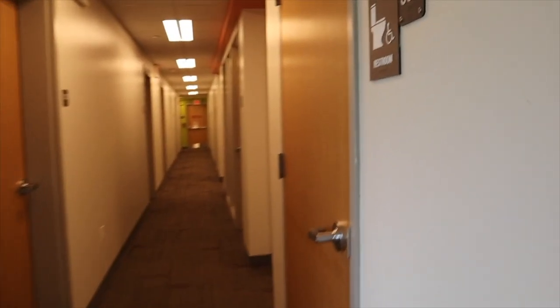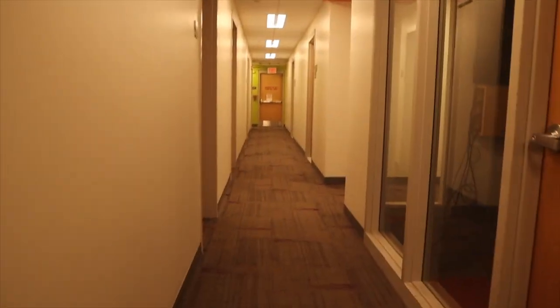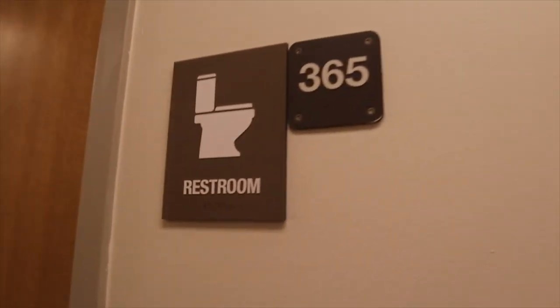When you walk down the hallway, there are rooms and single bathrooms. In the middle of the hallway there's a study room, and at the end there are emergency stairs, and then it goes off into a T-shape and kind of wraps around a little bit. I'll show you it. Anyway, I figured we would get on with this video because you guys want to see my room.